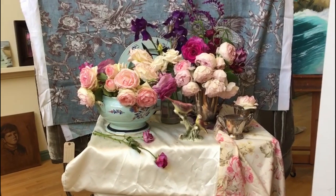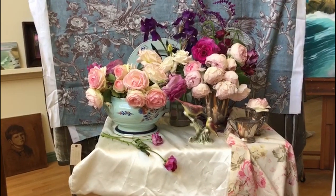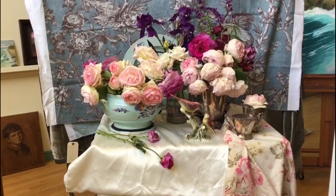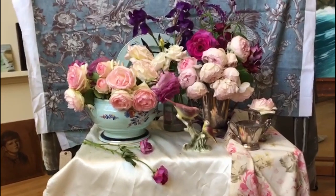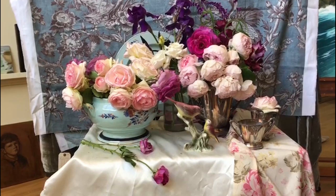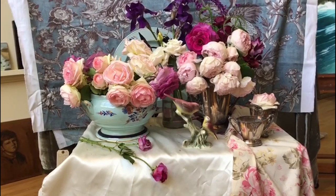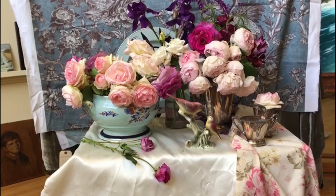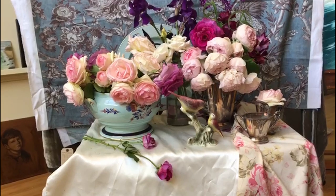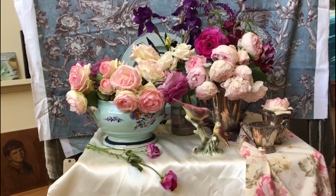I've set up this really beautiful floral still life. It's all roses from my garden, and it's October. The amazing thing is there's such a proliferation of blooms right now — it's like spring. We had a difficult year in Malibu, and it seems that this fall the garden is giving back double.